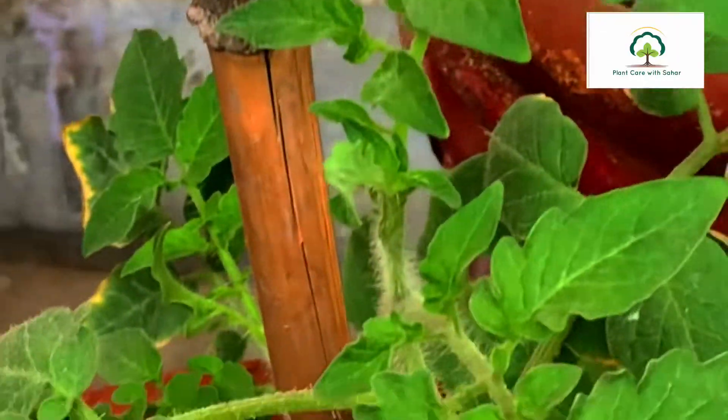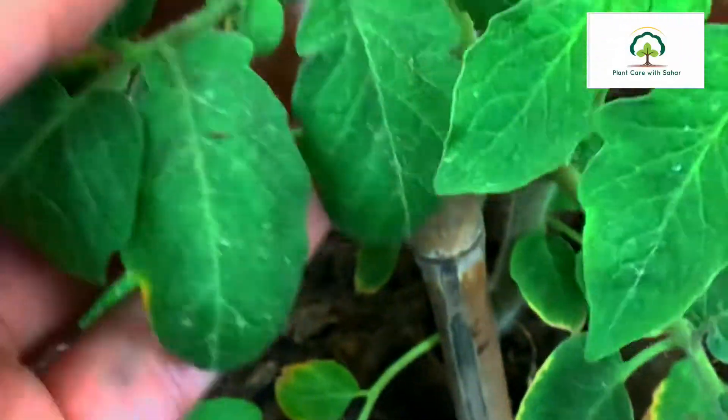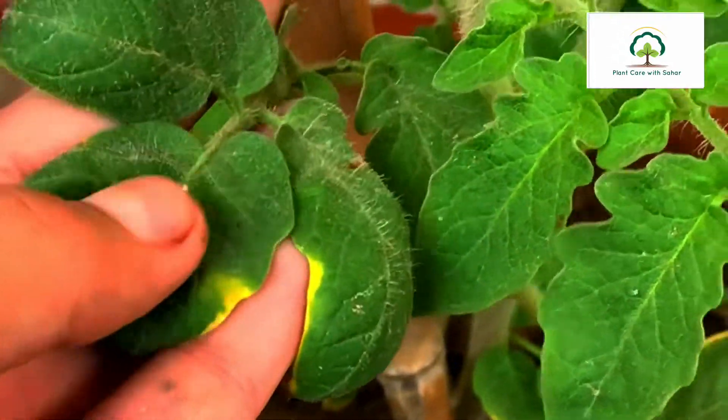Then after that comes celery. Celery is used in salads and a lot of other foods, and it is really easy to grow.